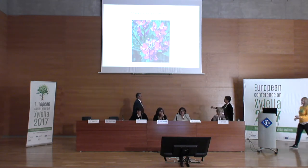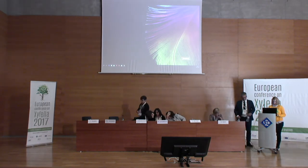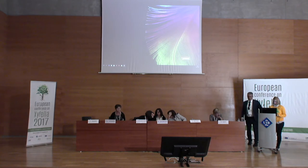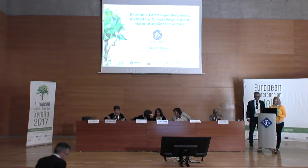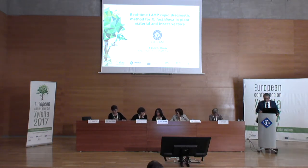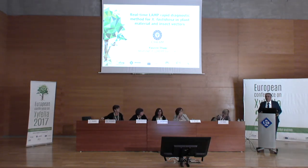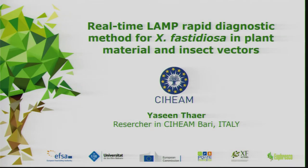We come to the last speaker of this session, who will present results on real-time LAMP PCR for detection of Xylella in plant material and insect vectors: Yasin Tahir from SIAM in Bari. First of all, I want to thank the organizers for this very well-organized meeting.